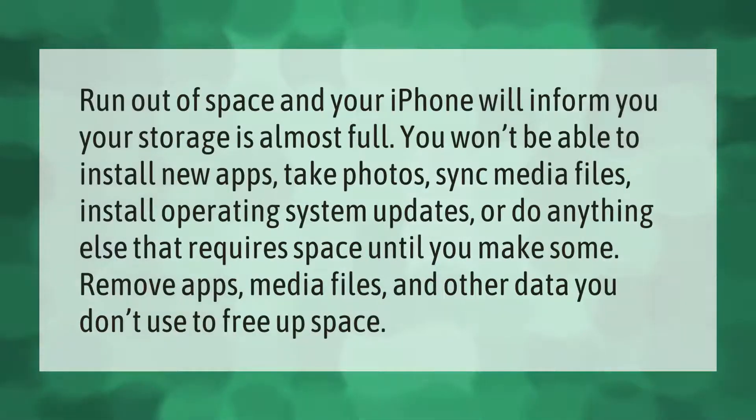If you run out of space, your iPhone will inform you that your storage is almost full. You won't be able to install new apps, take photos, sync media files, install operating system updates, or do anything else that requires space — until you remove apps, media files, and other data you don't use to free up space.